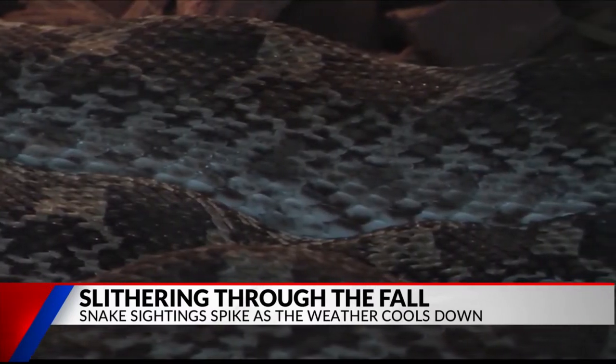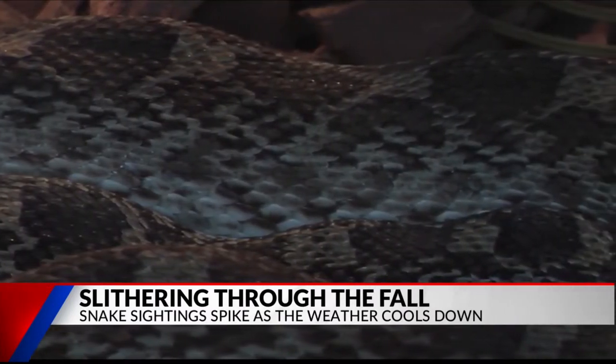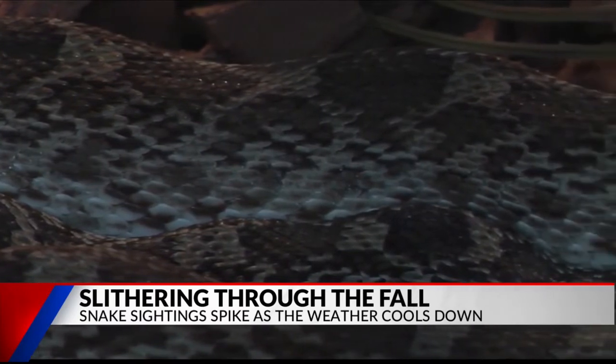East Texas pest control companies are completely booked at this time, as these snakes try to find shelter for the winter. Experts say to rake any leaves and have a well-manicured lawn to ensure a yard free of snakes. Reporting in studio, Raina Revels, Fox 51 News.